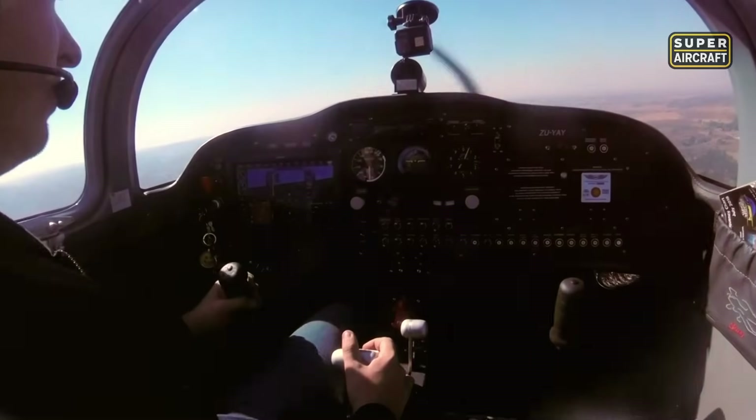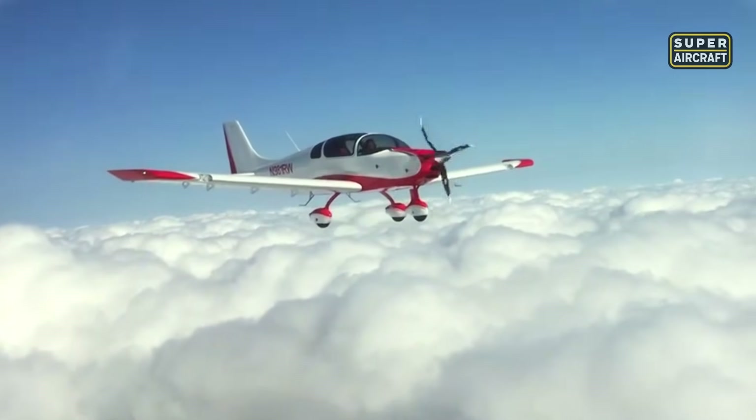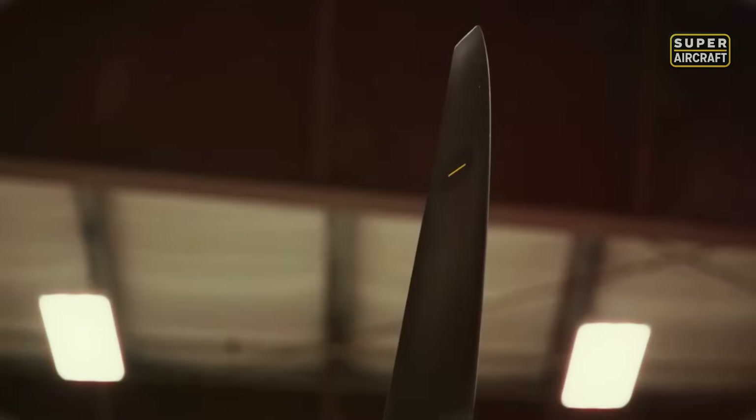More than just a machine, the Sling 4 embodies freedom, craftsmanship, and personal aviation. And up next, we take that ambition further — into a class of speed and power once thought exclusive to corporate jets.